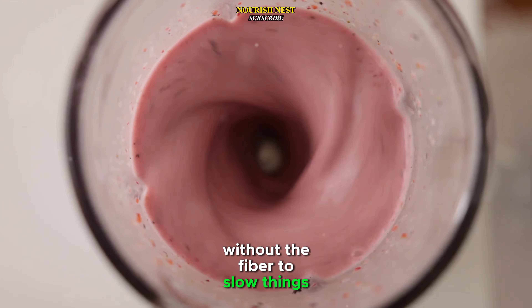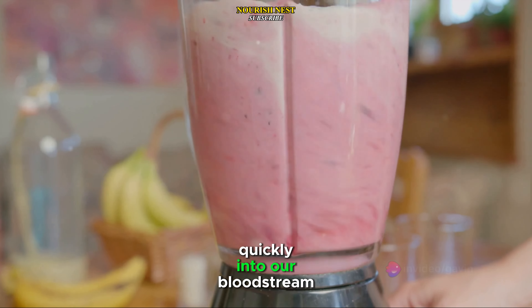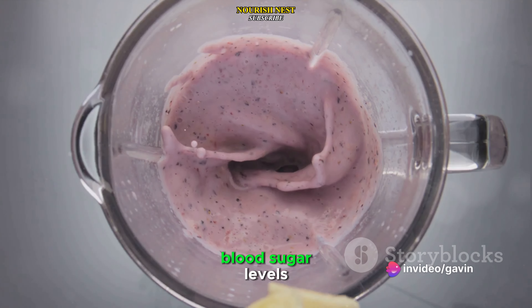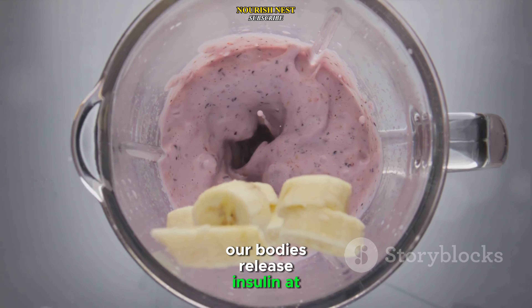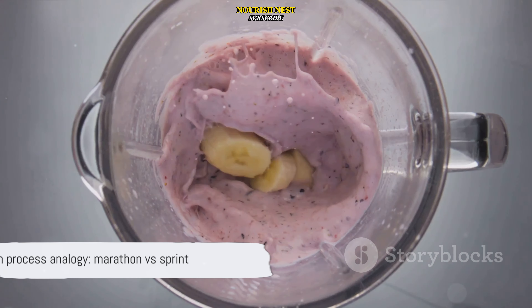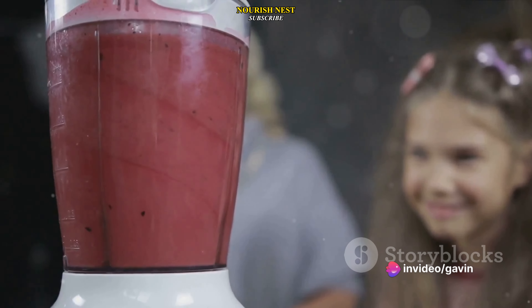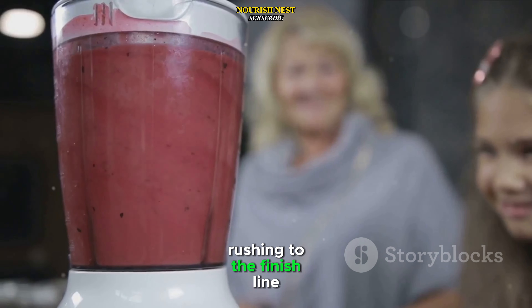Without the fiber to slow things down, the sugars from the fruit are absorbed more quickly into our bloodstream. This leads to a rapid increase in blood sugar levels, and as a result, our bodies release insulin at a much faster rate. In simpler terms, imagine digestion as a marathon. When we eat whole fruits, it's like we're pacing ourselves, taking it slow and steady. But when we drink a fruit smoothie, it's like we're sprinting, rushing to the finish line.